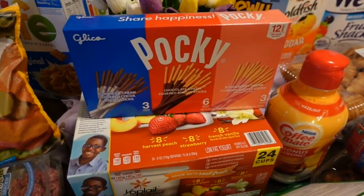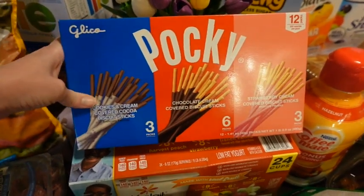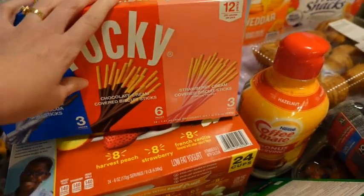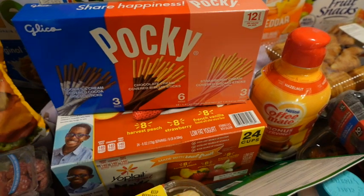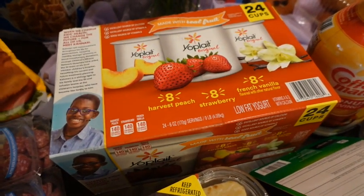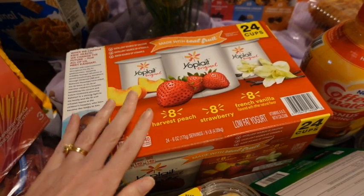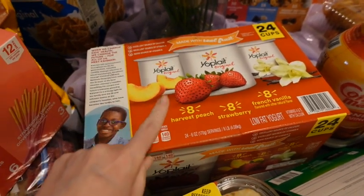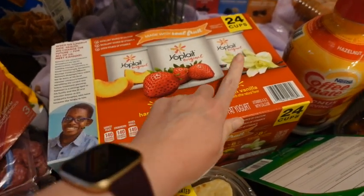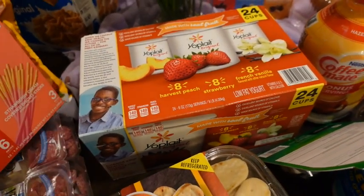We couldn't go to Costco without picking up some Pocky. This one is the variety pack — it's got cookies and cream, chocolate, and strawberry cream. I don't really care for the strawberry cream ones but my son does. I picked up a packet of Yoplait yogurt. The rising prices at grocery stores make it a much better deal to buy at Costco. This one has peach, strawberry, and vanilla — our store doesn't carry the regular vanilla ones.